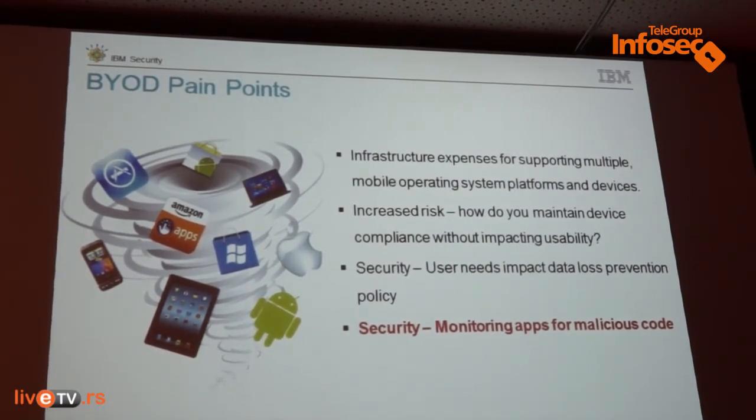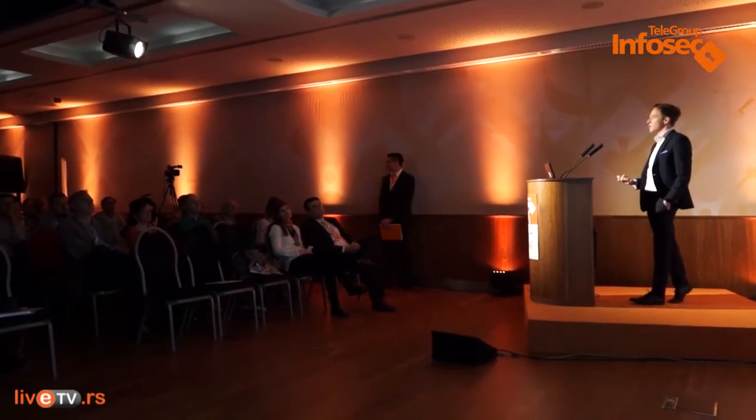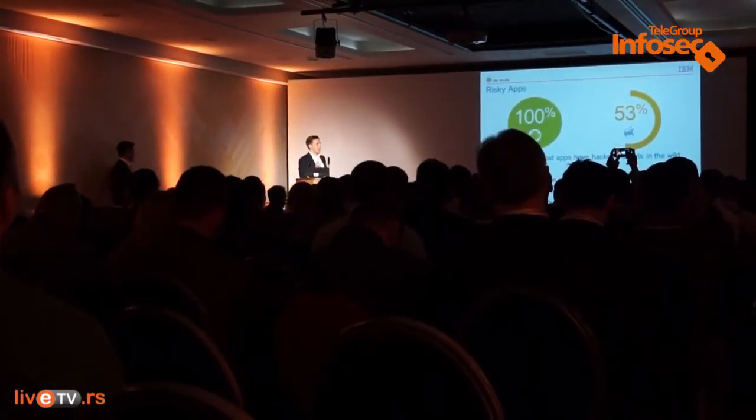We're seeing trends at the moment which are growing around mobile application security. Gone are the days where companies are really focused on migrating away from BlackBerry and opening their doors to wider device solutions. It's now more focused on application security. We've seen a couple of studies that IBM sponsored, one particularly from the Ponemon Institute, which looks at application security for companies developing these apps.